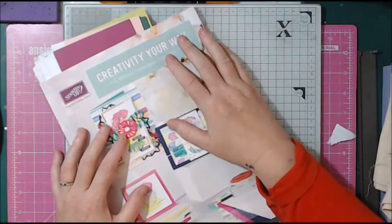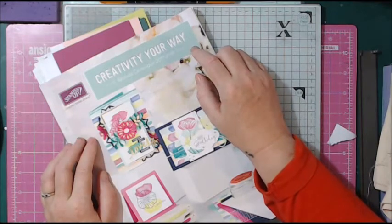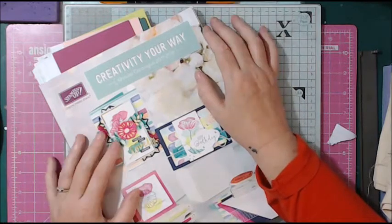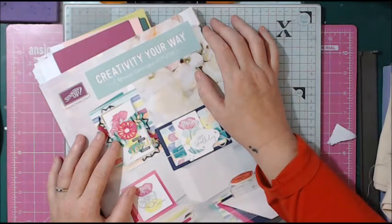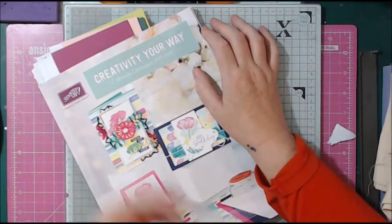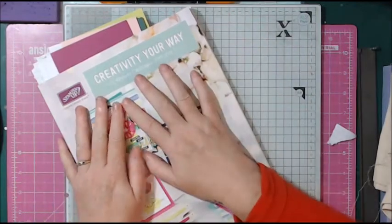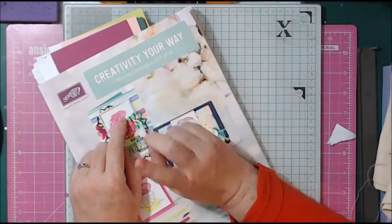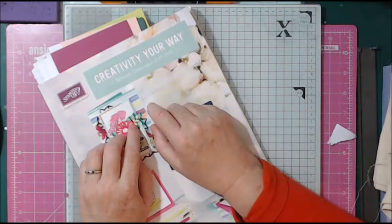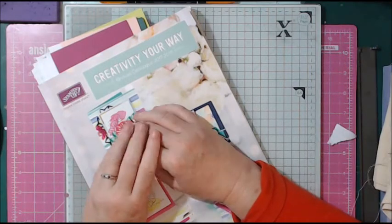I've been buying from Stampin' Up for about four years and I've been toying with the idea of doing this recently. I just needed a little push. I intended to start earlier but there's a cooling off period. Today is the day it's officially gone live on the website, and people can now create an account in my shop and order from me.